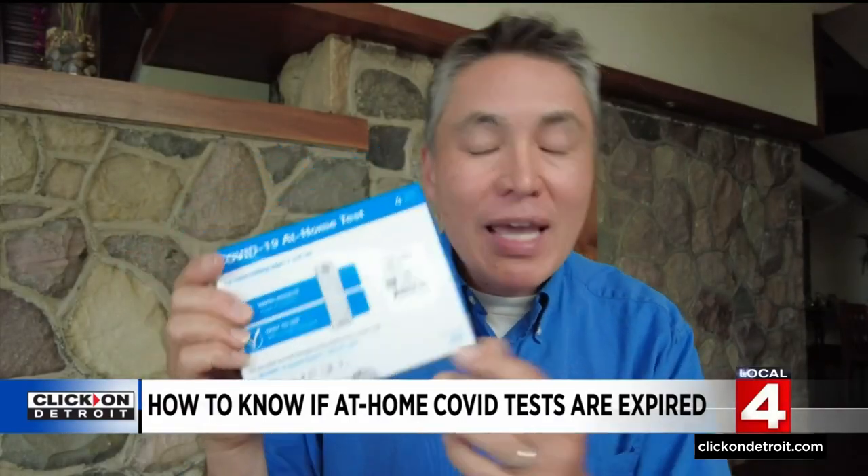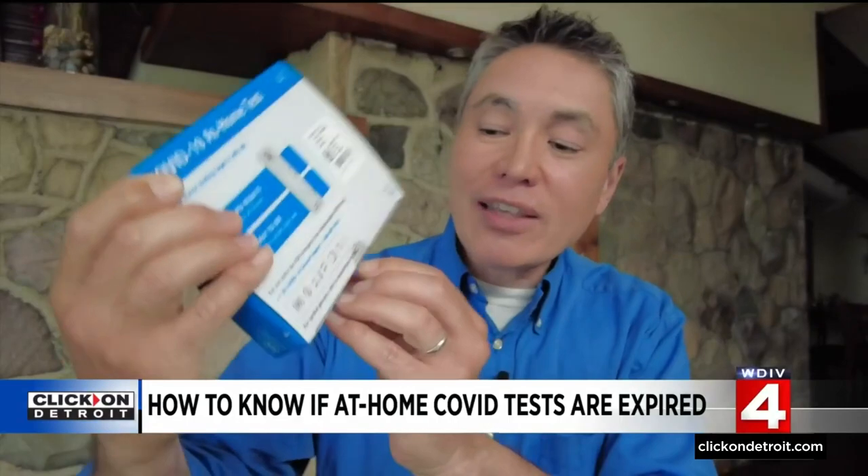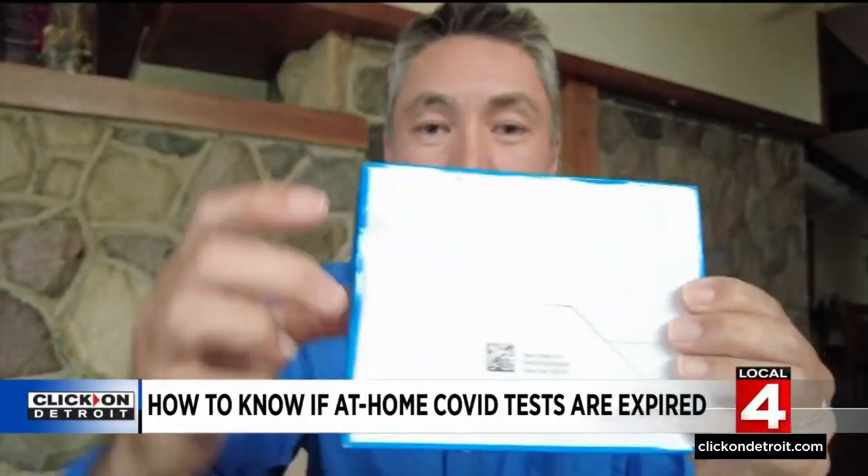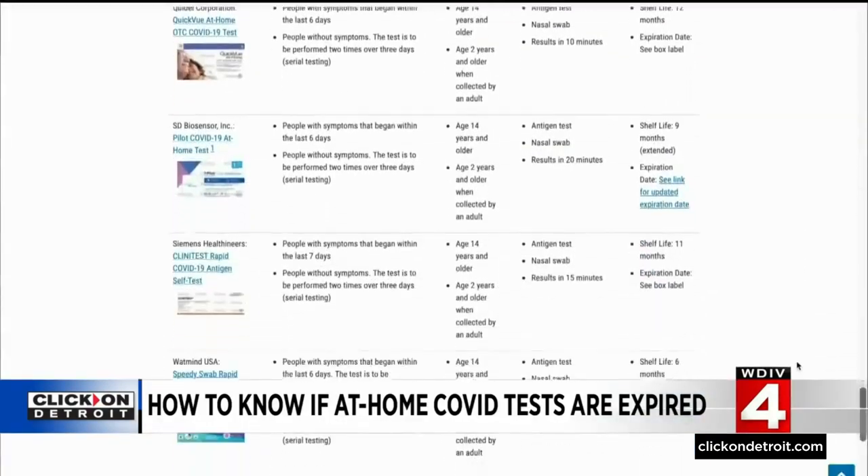These other tests distributed by Roche were a problem, though. The FDA website doesn't show any tests made by Roche. The only way I could figure out who made these tests was on the seal — it says SD Biosensor — and here on the back, next to the little factory symbol, it also says SD Biosensor. On the FDA list, there is a test made by SD Biosensor, and the lot numbers do match. Unfortunately, as of now, these tests are only extended until November 21st of this year.